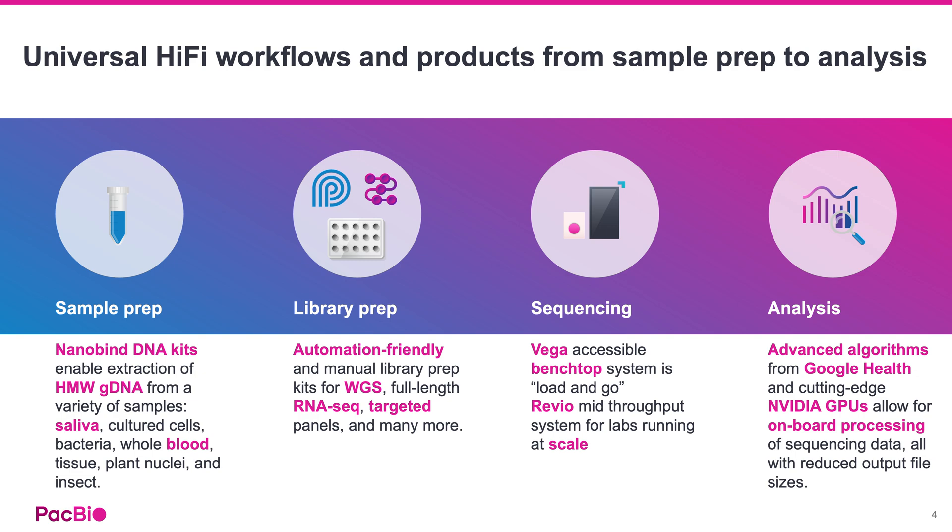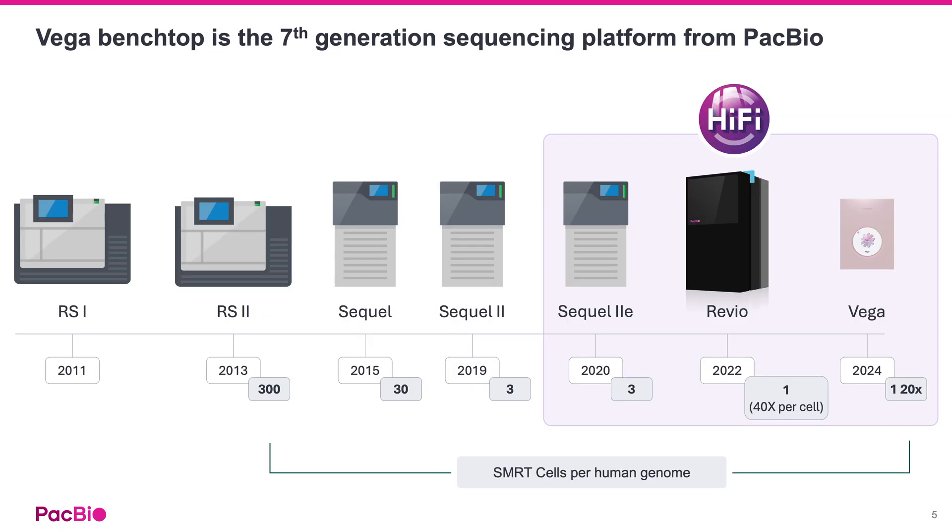These libraries are then sequenced on our user-friendly platforms. We offer instruments like the accessible Vega benchtop system and the mid-throughput Revio system for labs running at a higher scale. These are our seventh- and sixth-generation sequencers, respectively, representing over a decade of significant throughput increases. For example, a single Revio SMRT Cell can now generate 40x coverage of a human genome, while a Vega SMRT Cell provides 20x coverage.